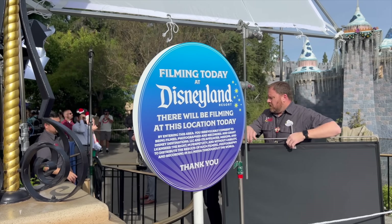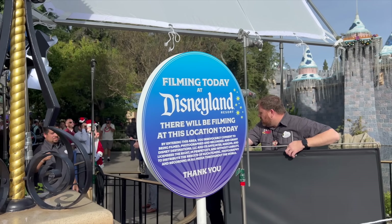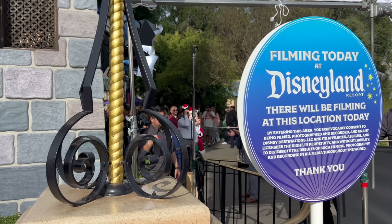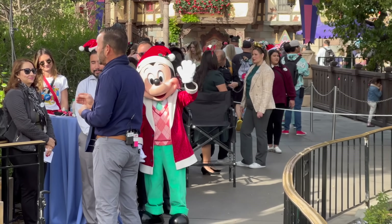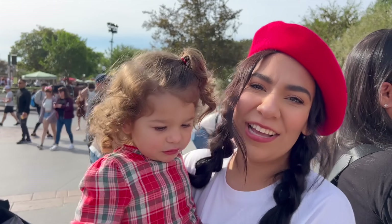Today at Disneyland it looks like they are filming — there's also the talking and blinking Mickey Mouse back there — so it looks like there's some media coverage happening. We'll probably leave them alone. Raylani sees Mickey and she's very interested.